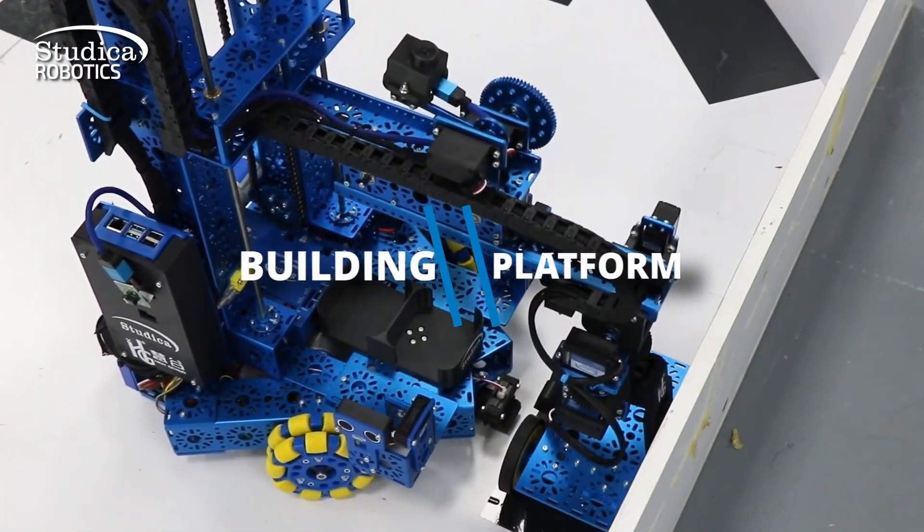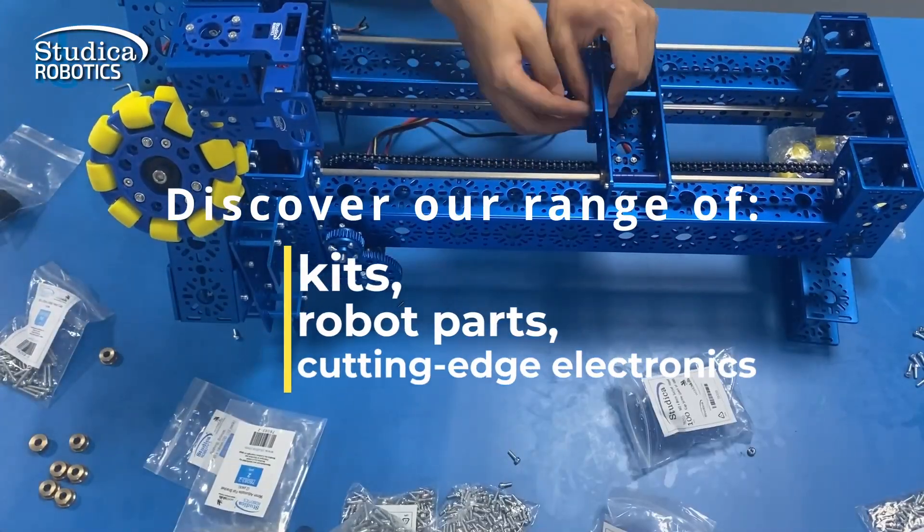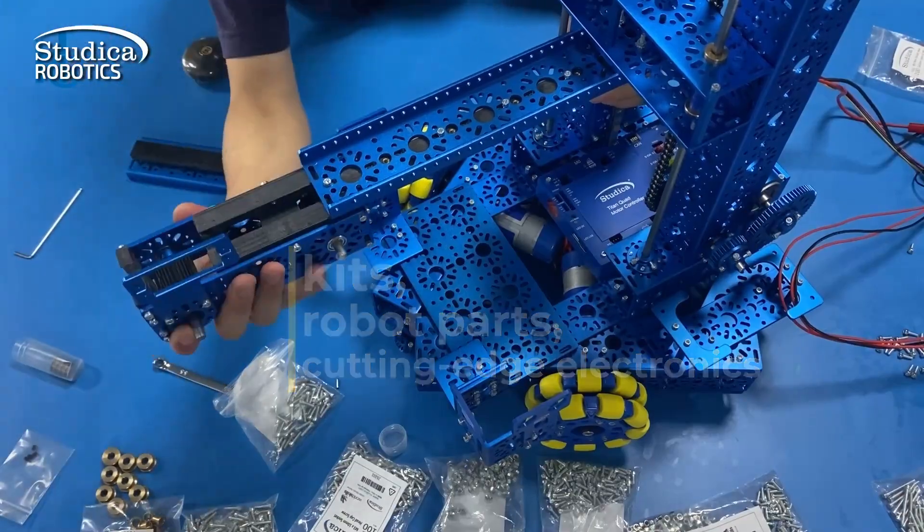Studica Robotics offers an excellent building platform for classrooms and robotics competitions. Discover our range of kits, robot parts, and cutting-edge electronics.